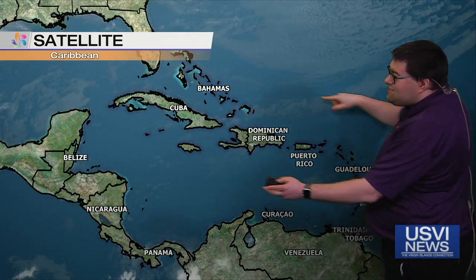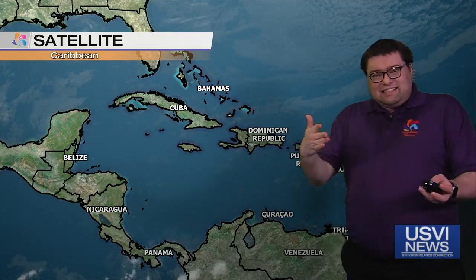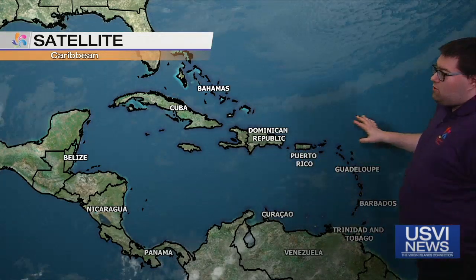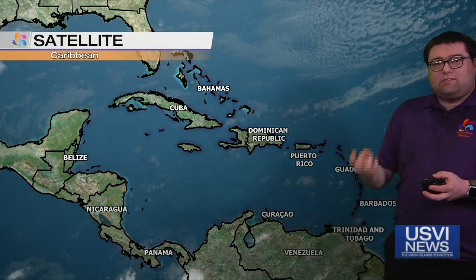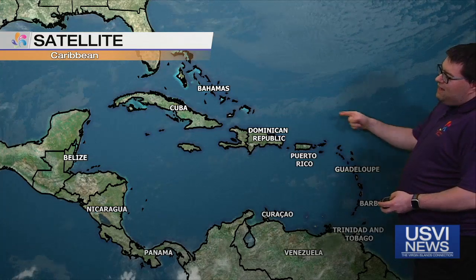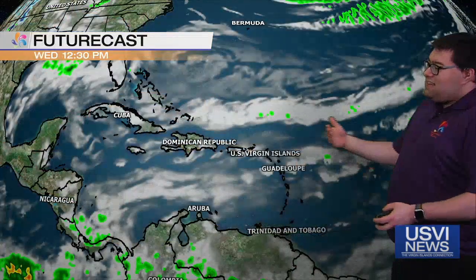This has to do with this little system that I told you about yesterday — it's kind of sagging its way in, but the moisture with that is being ripped apart by dry air with that high pressure system parked over the Caribbean. Remember, high pressure is sinking air. So all that moisture is ripped apart, but we're still seeing some residual cloud cover and a little bit of wind from that little system as well.